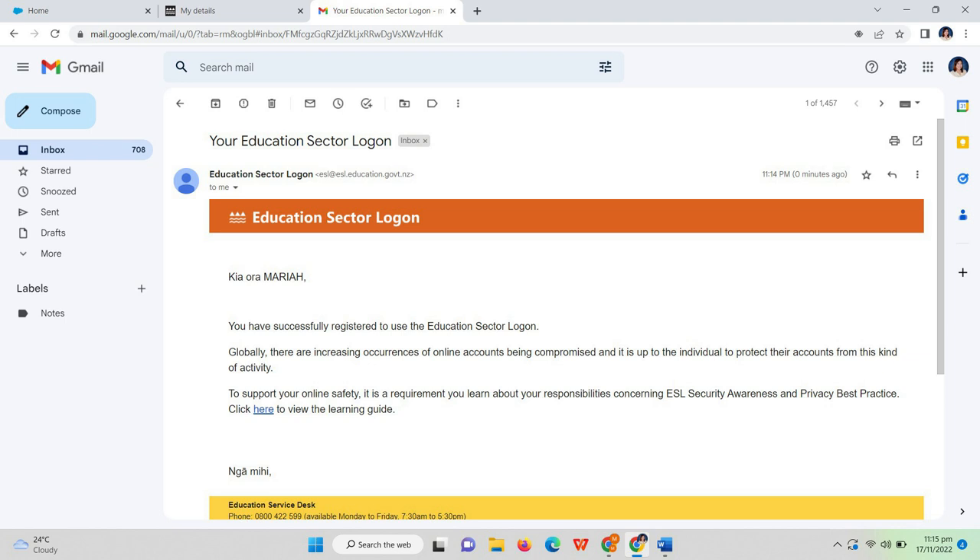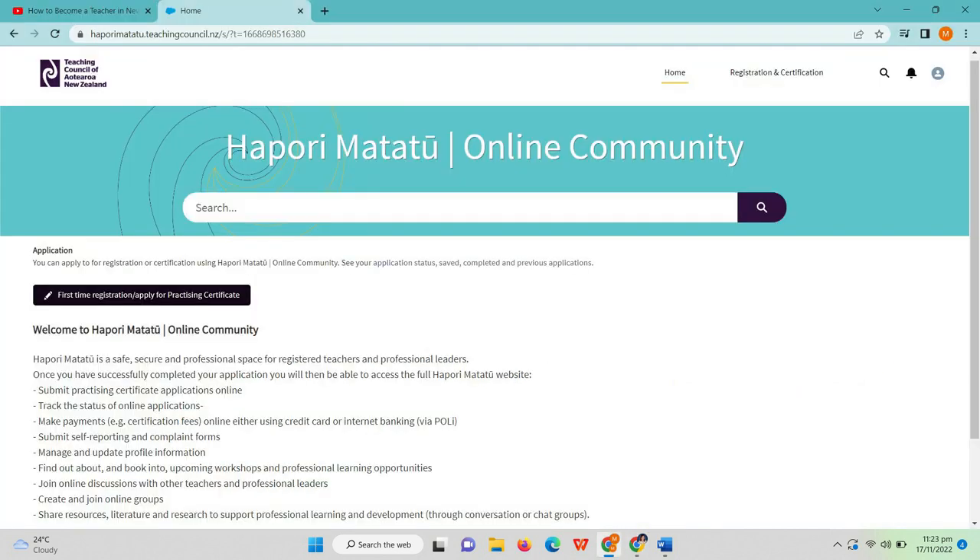After that, go back to haporimatatu.teachingcouncil.nz and log into your account using your ESL account details. After logging in, click 'First Time Registration' or 'Apply for Practicing Certificate.' This practicing certificate will be your license to be a registered teacher here in New Zealand, so make sure all the requirements are already prepared before applying for a smooth application.